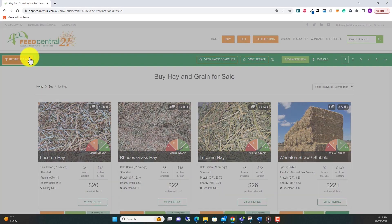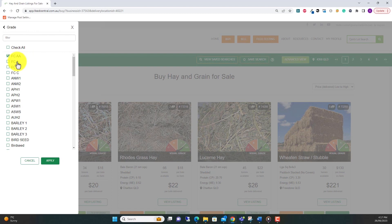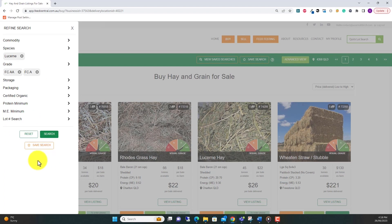The first step is using the refine search function to find the type of hay you'd like to monitor. You can choose as few or as many parameters as you wish. Once you've selected your parameters, you can click save search.